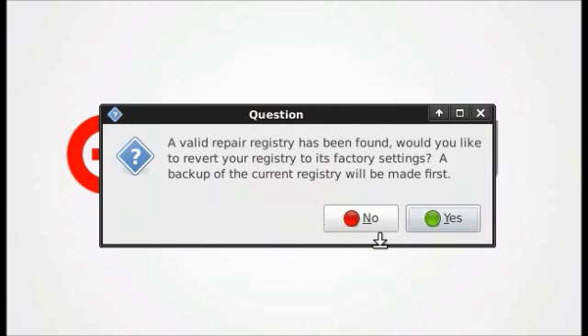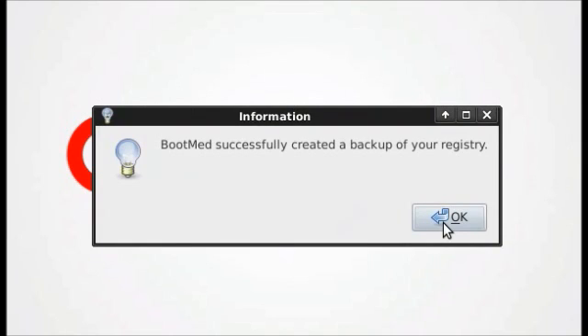It says that a valid registry has been found and asks if I would like to revert to those factory settings. I will click yes. A backup is currently being made to my registry and it was successfully created, which means that this process is completely reversible.